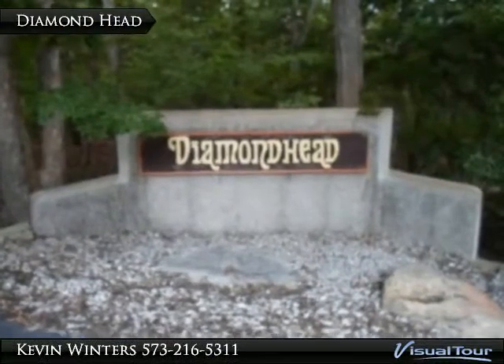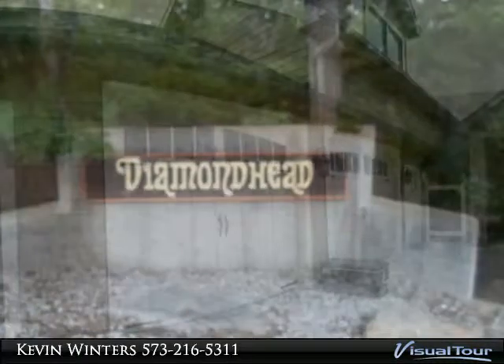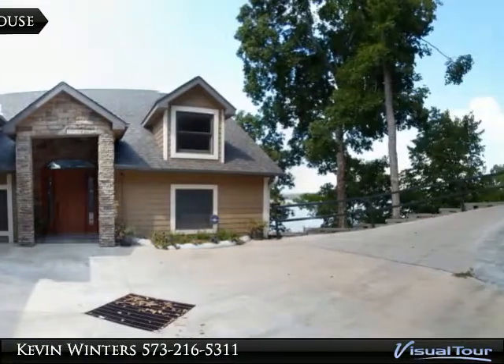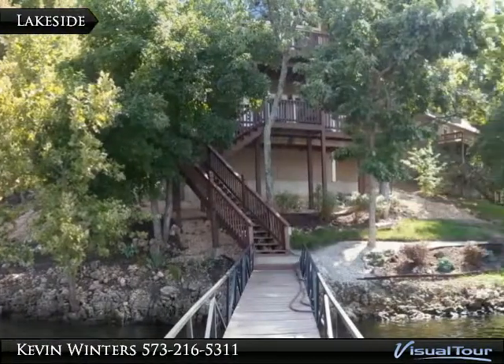Diamond Head lakefront home. This beautiful lakefront home is all about the view — situated at the mouth of the Little Niangua, your view of both Niangua arms is unsurpassed. This custom built home features two master suites and four bedrooms total.